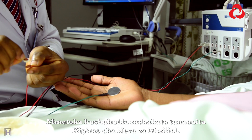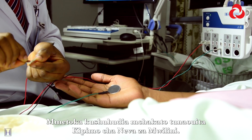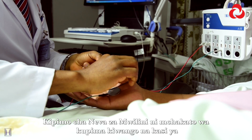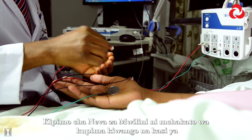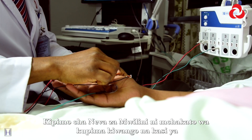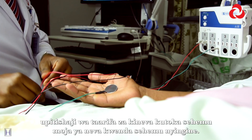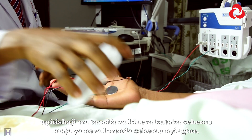You have just witnessed a procedure we call nerve conduction test. A nerve conduction test is a procedure that records and measures the degree and the speed of the conduction of nerve impulses from one segment of a nerve to the other.